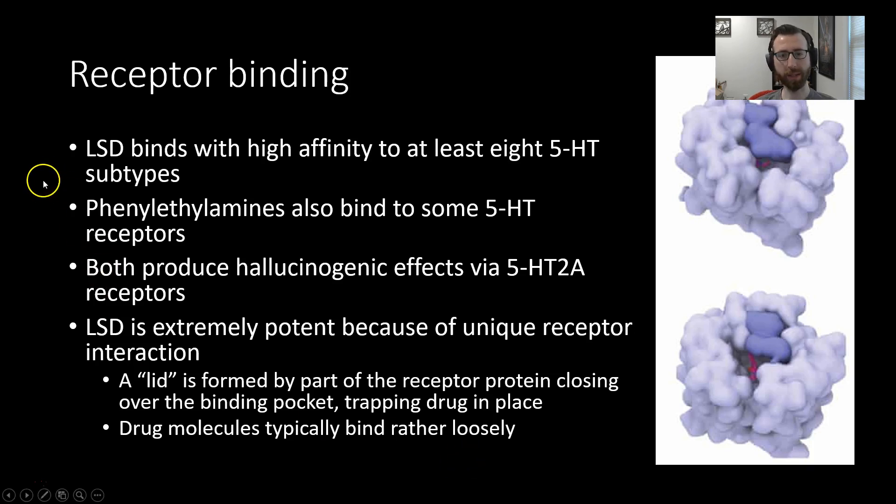On receptor binding — almost everything we're talking about is mediated by 5-HT2A receptors. As mentioned back in our serotonin unit, a lot of hallucinogenic effects are mediated by this receptor type. LSD, for example, binds with very high affinity to at least eight 5-HT receptor subtypes. Catecholamine-like hallucinogens also bind to serotonin receptors, and both produce hallucinogenic effects via action at the 5-HT2A receptor. There are a lot of things we don't fully understand about hallucinogenic drugs.